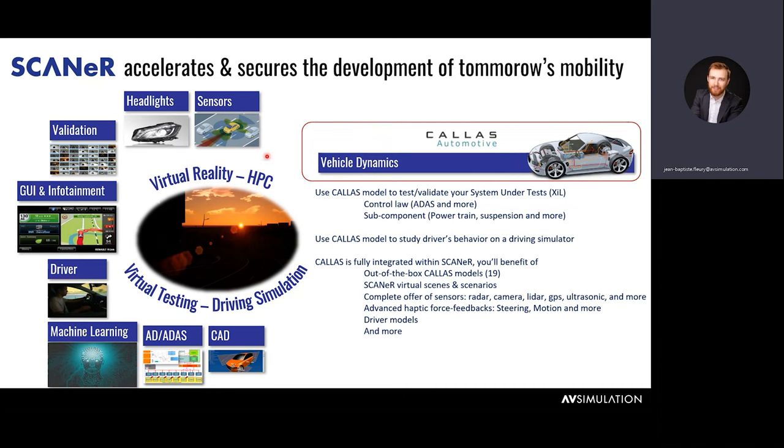Today we're going to focus on our vehicle dynamics solution embedded in Scanner. Callus is not a name people necessarily know when they use Scanner — it's kind of a hidden feature because it is so well integrated that generally, when doing scenario testing, you won't even address vehicle dynamics directly. But Callus is a full-fledged solution that is actually 30 years old and has kept being developed and enriched throughout the years before being integrated into Scanner. Callus delivers the most accurate, detailed, and efficient methods for simulating the performance of passenger vehicles and trucks.